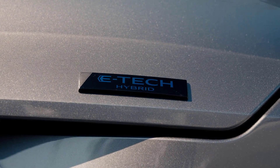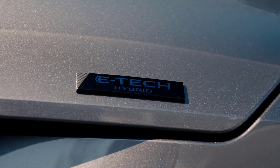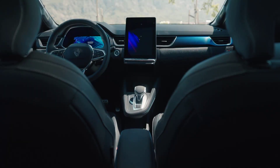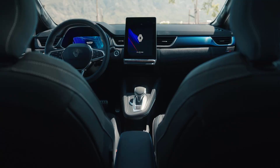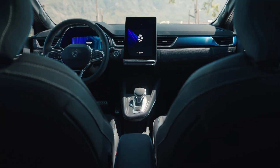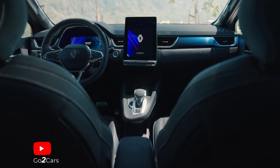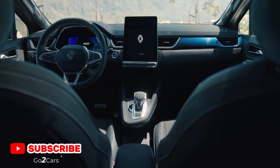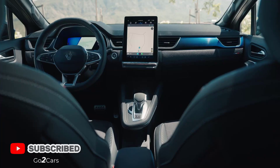It's looking to knock the Nissan Qashqai off its high horse, and to help do that, every Symbiose features a full hybrid powertrain as standard. Prices start from £29,295, undercutting the most basic Qashqai by nearly £1,000, and the e-power hybrid version of that car by more than £5,000.